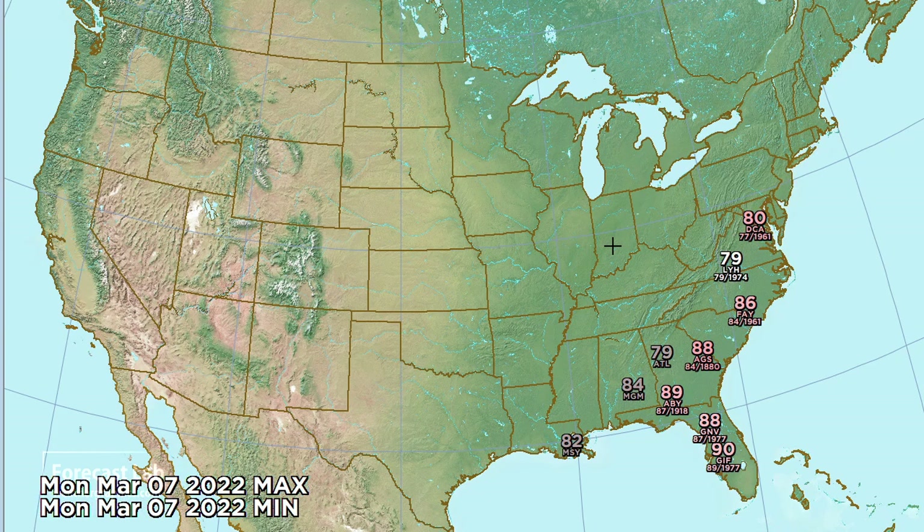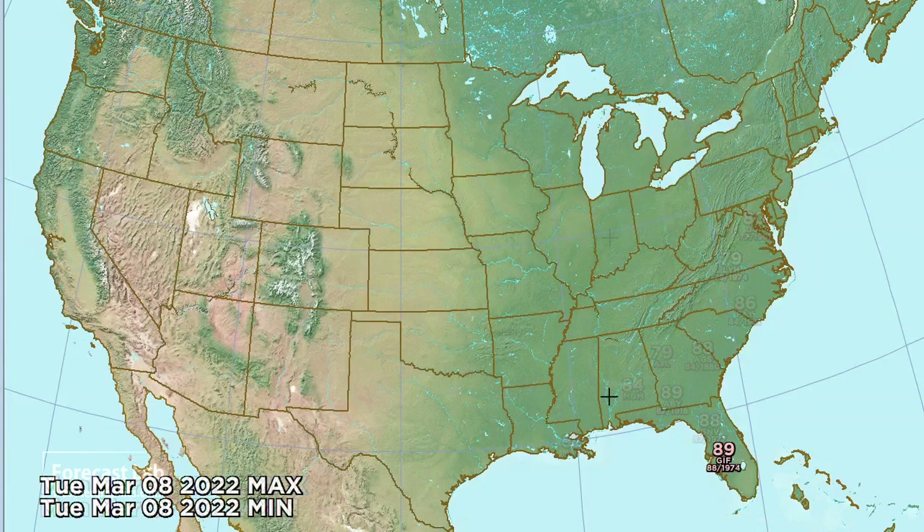For Monday, most of the cold air heading for the northeast U.S., with 80s still in place from Washington, D.C. down to Florida. And then by Tuesday, temperatures starting to approach seasonal normals.